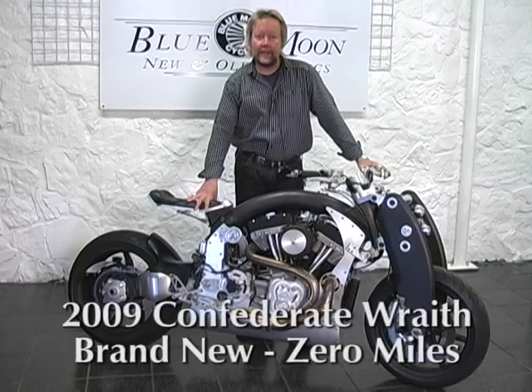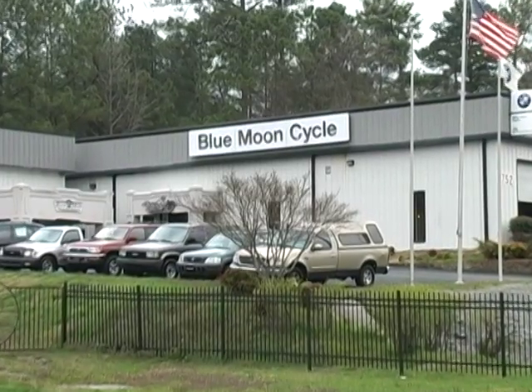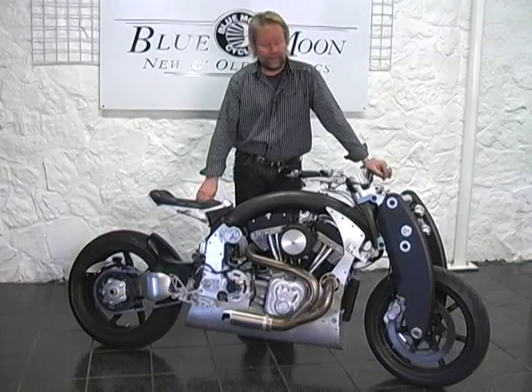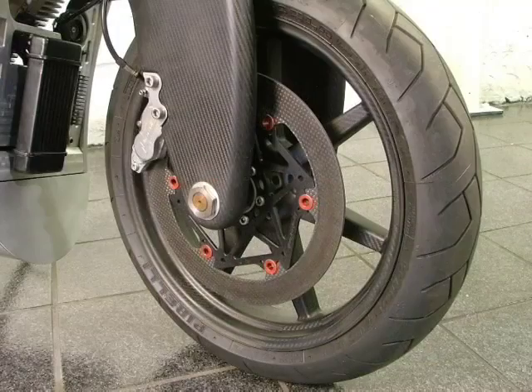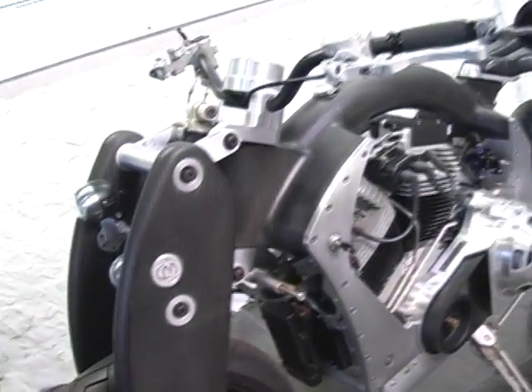This is a 2009 Confederate Wraith, and if there's anything that you might determine as rolling sculpture, this has to be it. Every part on it, virtually handmade, finest materials — carbon fiber rotors, carbon fiber frame, carbon fiber girder fork. Very special.